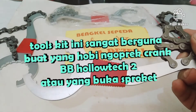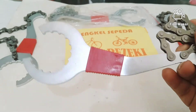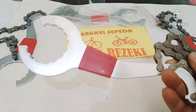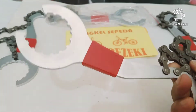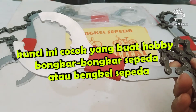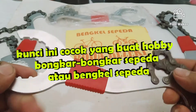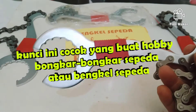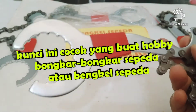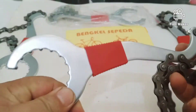Dengan kunci ini Anda bisa buka sendiri di rumah. Kunci ini cocok buat yang hobi ngoprek sepeda atau buat bengkel sepeda yang belum punya kunci BB Holotech 2. Kunci ini tersedia di Roda Rezeki Bengkel Sepeda.